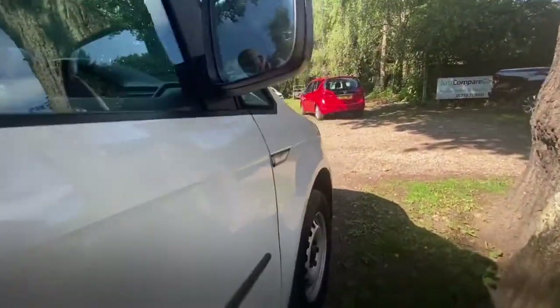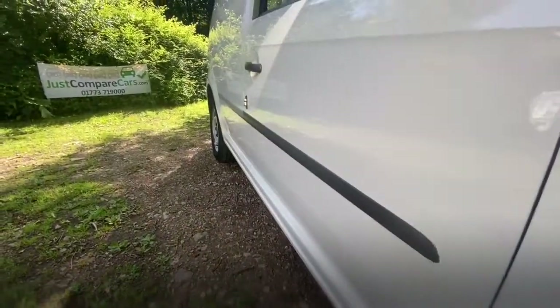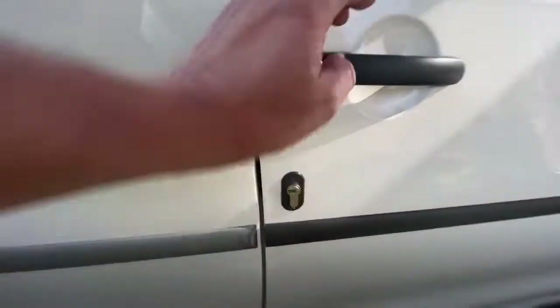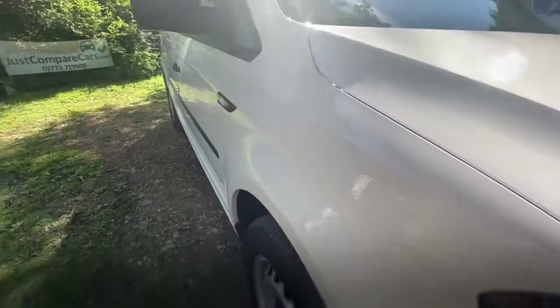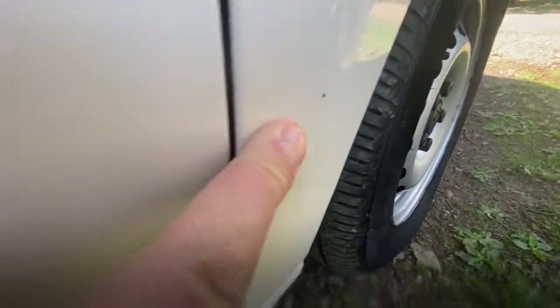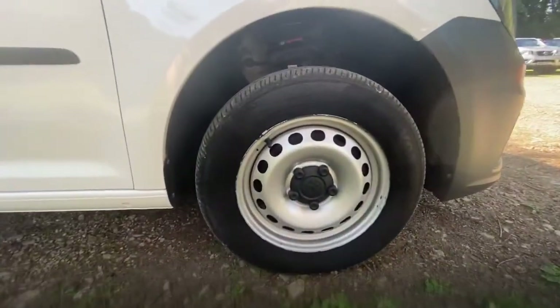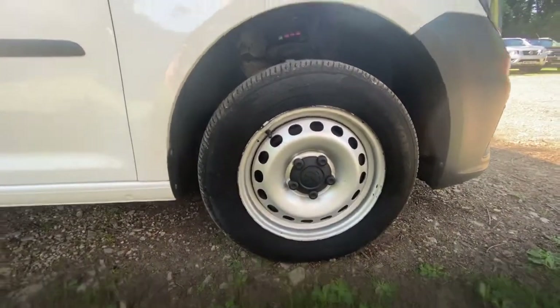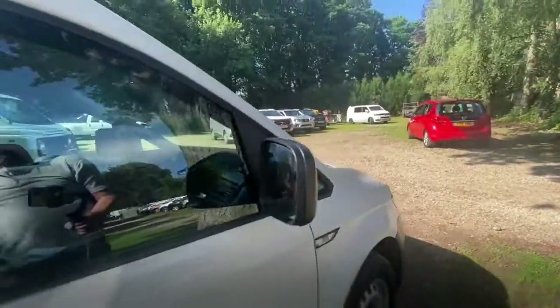Driver's door - really clean. Very nice. Another one of those locks. Driver's side front wing - again no real shocks, there's no damage on it, it's really clean. A couple of stone chips down the bottom. Driver's side front wheel and tyre - wheel's in good condition. Matching tyres to the opposite side, matching tread.